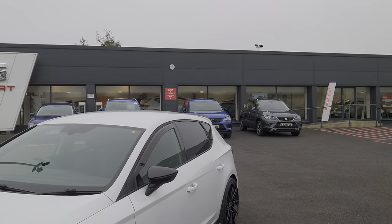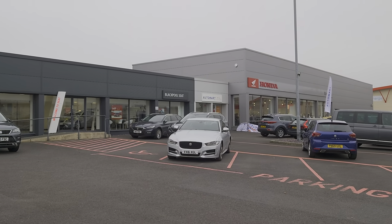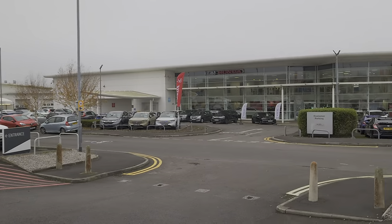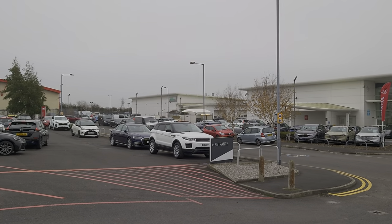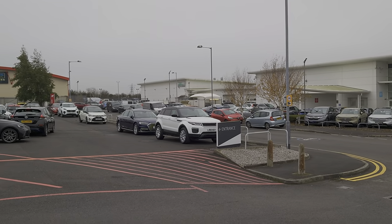That's our showroom just behind. Next door is our partners at Blackpool Automart, and next door to them is the Honda Superbike Centre. Across the road is our flagship dealership with Honda. And over in the corner are all our service departments — engineers, technicians, body specialists, and valeting teams — all on site and in house.